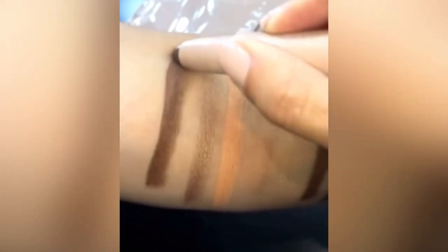Lastly I'm gonna show you guys the shade deep dark. This is the matte highlight and this is the shimmer highlight for the color deep dark. This is the contour — see how creamy it is.